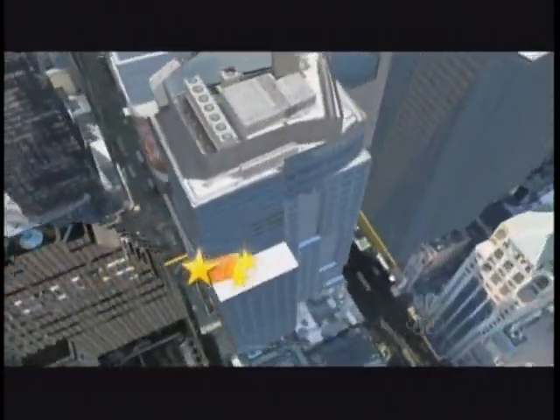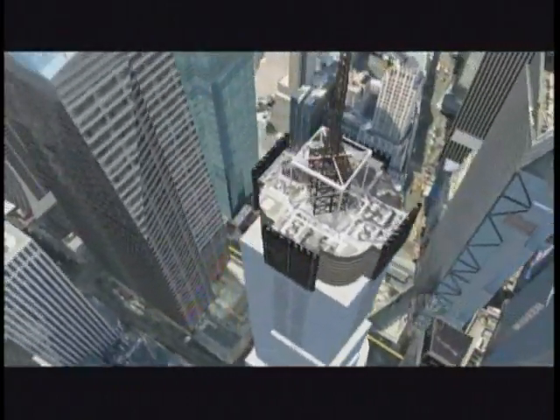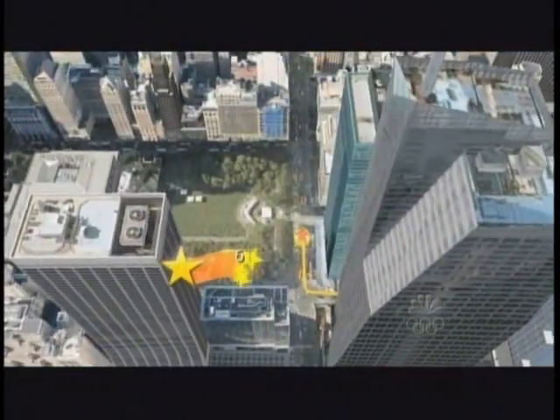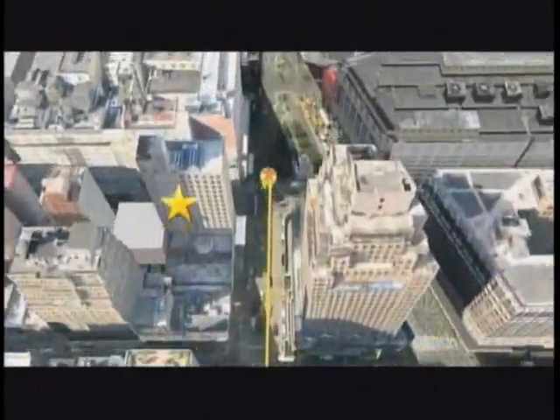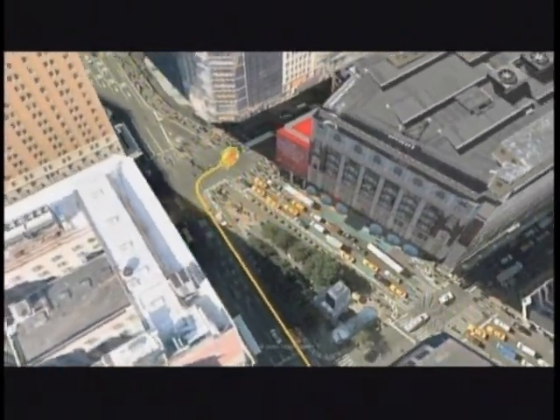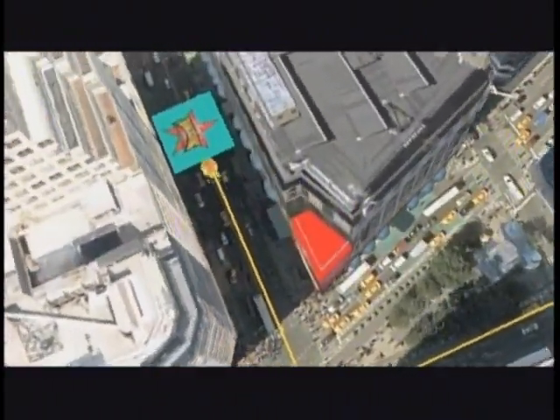The big change this year is that the parade doesn't cross town on Broadway, but takes 7th Avenue instead. And rather than ending at Herald Square as it has in the past, the parade now completes its two-and-a-half-mile march in front of Macy's, right where the miracle on 34th Street took place.